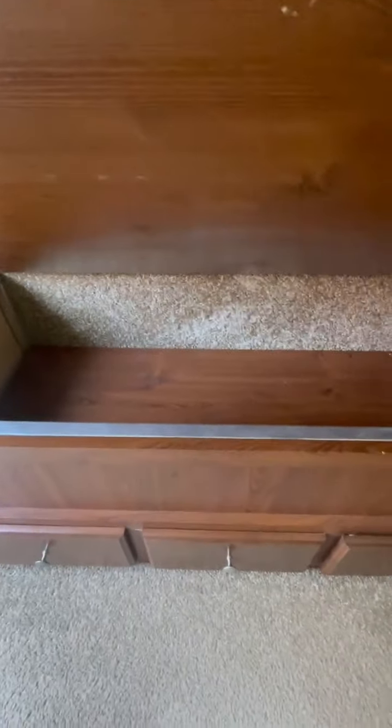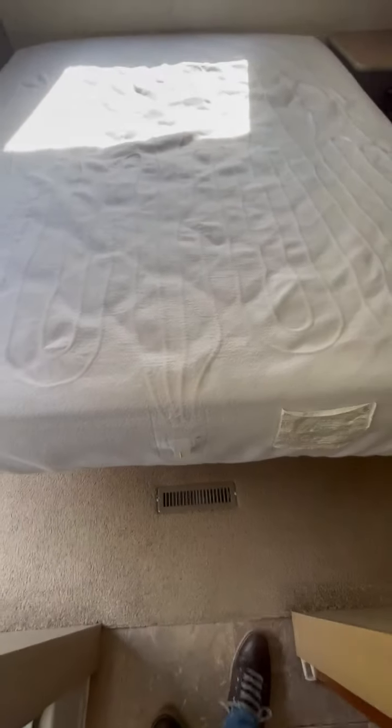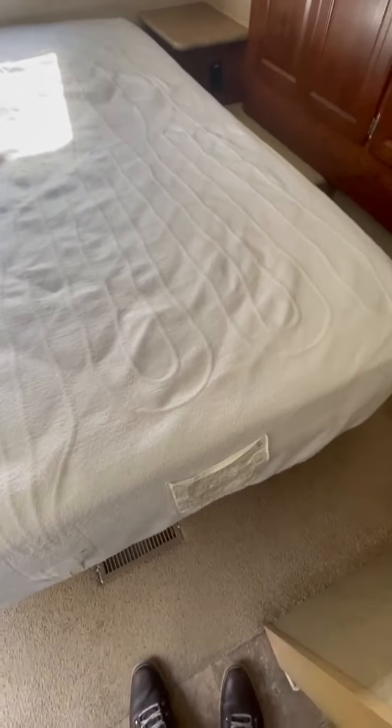You've got storage underneath the bed. This is a residential queen mattress. You can put a short queen in here to give you a few more extra inches down at the foot, but around the bed there's good clearance.